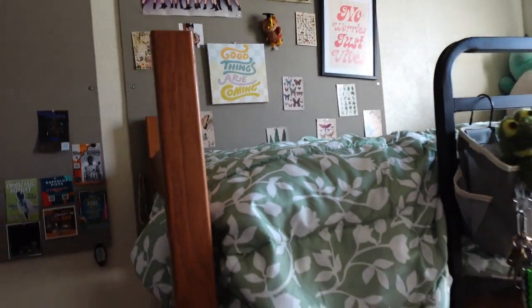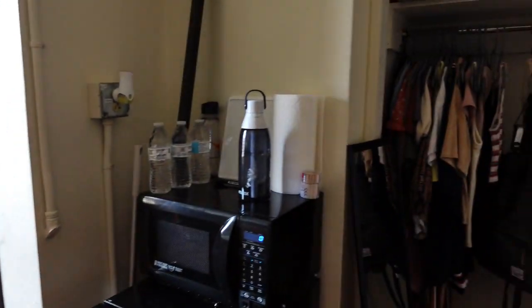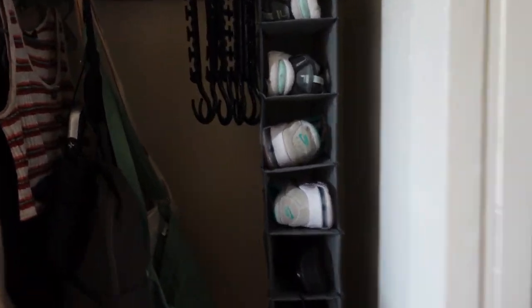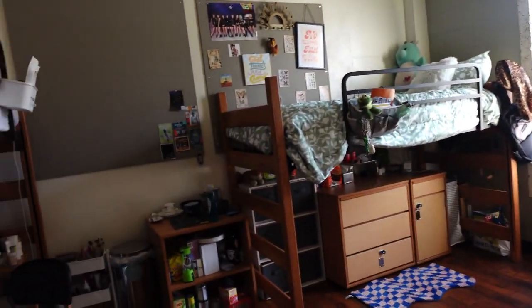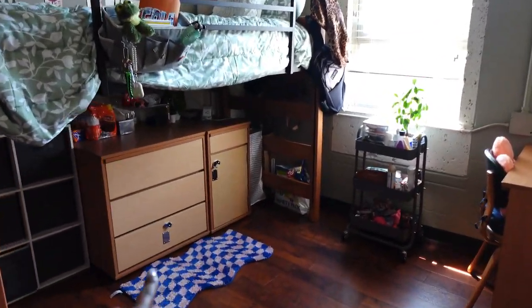Yeah, that's pretty much it — I feel like this video was super short but this is pretty much my dorm. I'm trying to get a view of everything. I didn't even show what's in the dresser — I have my clothes in here, though they're not folded, and here I have my pants. And in here I have my workout stuff, bras, and underwear.